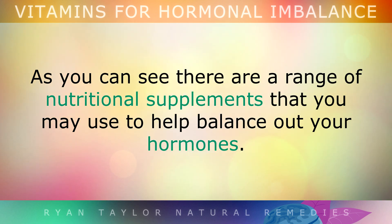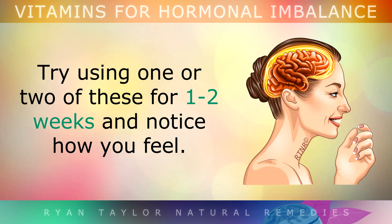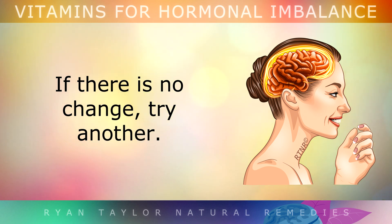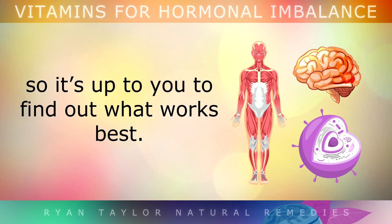As you can see, there are a range of nutritional supplements you can use to balance out your hormones. You don't have to take all of these at once — use the information presented to research which may be best for your symptoms. Try one or two for 1–2 weeks and notice how you feel. If there is no change, then try another. Everyone has unique body chemistry and hormonal balance, so it's up to you to find out which works best.